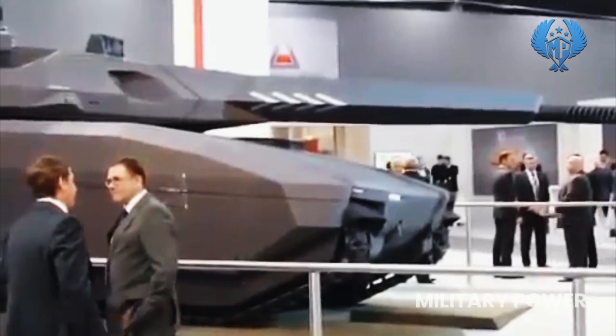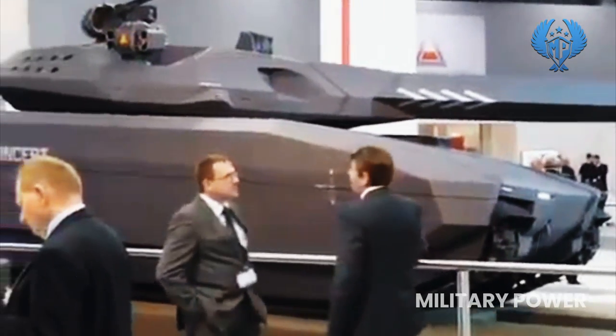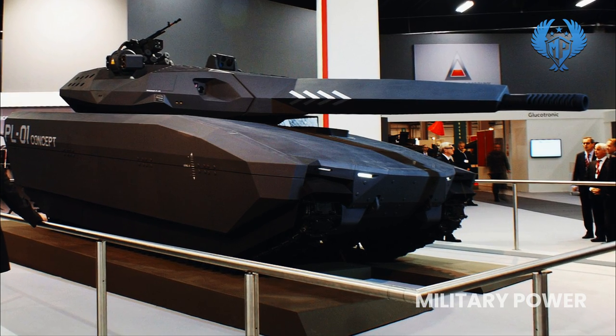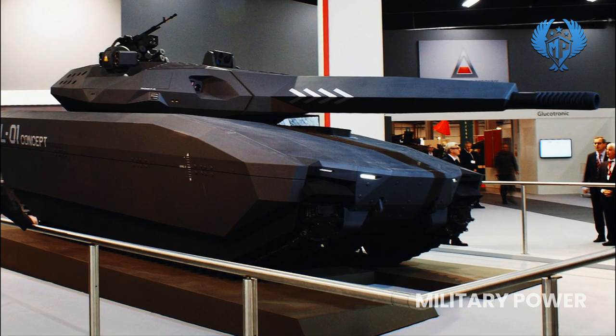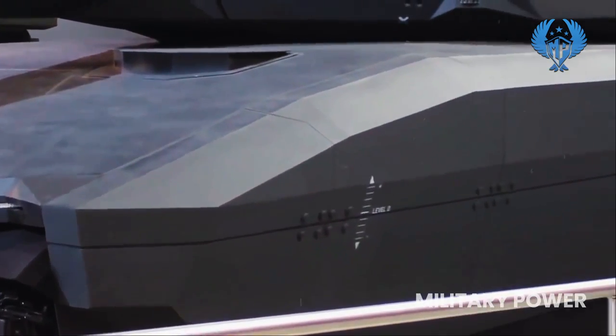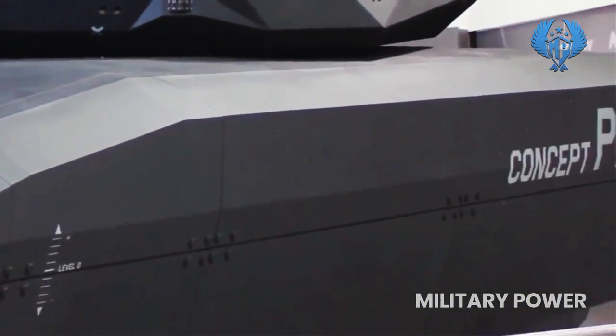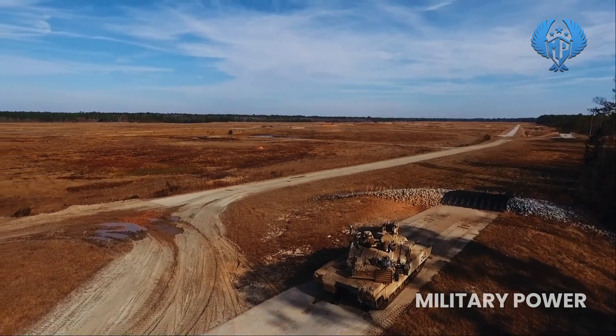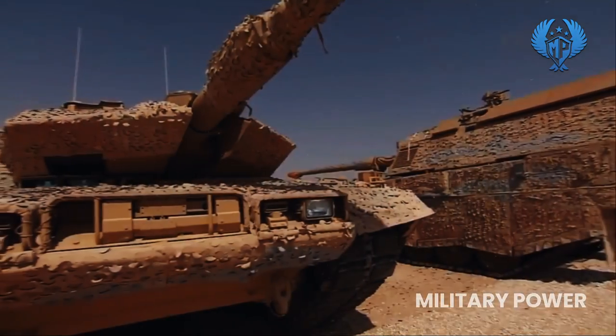The PL-01, first unveiled at the International Defense Industry Exhibition in September 2013, was developed by Abram with support from BAE Systems and was heavily based on the Swedish CV-90120T light tank. The profile of the tank was not all that dissimilar to standard MBTs employed today, such as the American M1 Abrams or German Leopard 2.